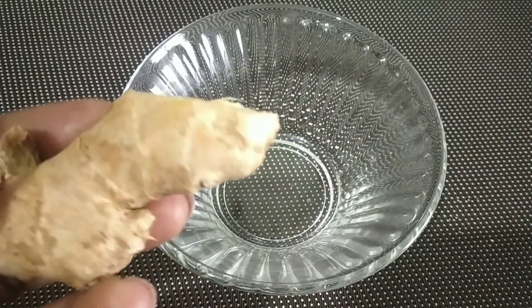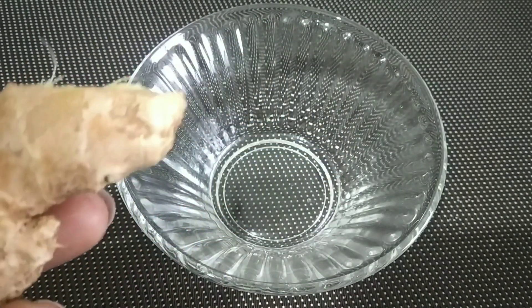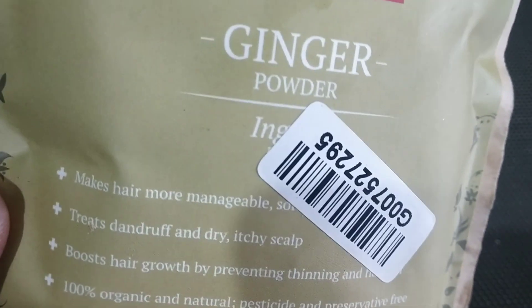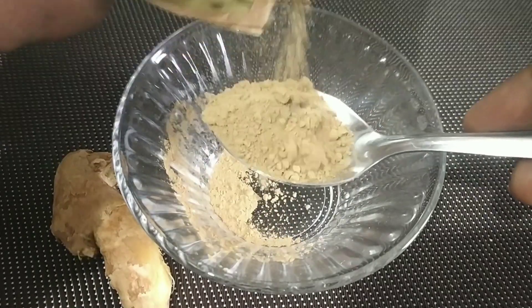We have brought ginger. As you all know, it is very useful for hyperpigmentation, pigmentation, dark spots, melasma and freckles. I have brought ginger powder, which you can easily get from an online store. You can also take fresh ginger if you prefer.